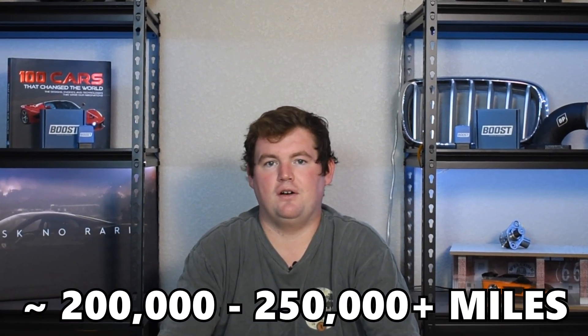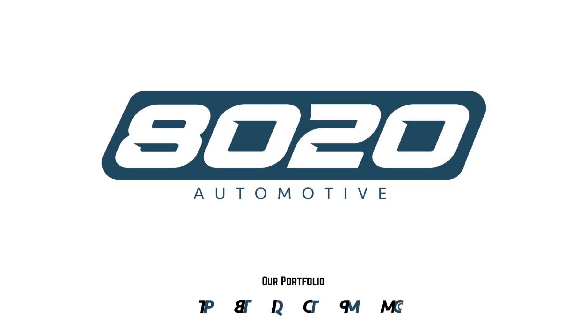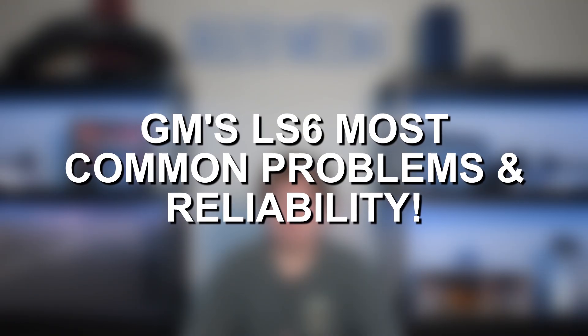The LS6 can be an incredibly reliable engine to 200,000, 250,000 plus miles. Hey everyone, this is Zach with 8020 Automotive, here today with a video on the most common GM LS6 engine problems and reliability.